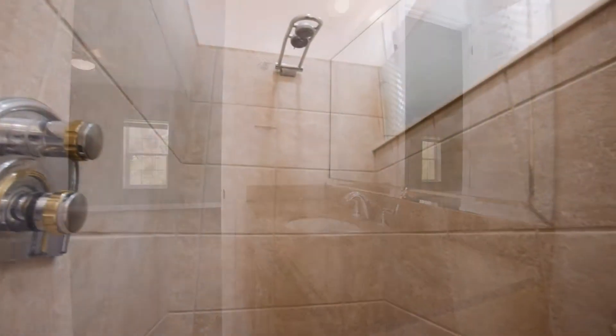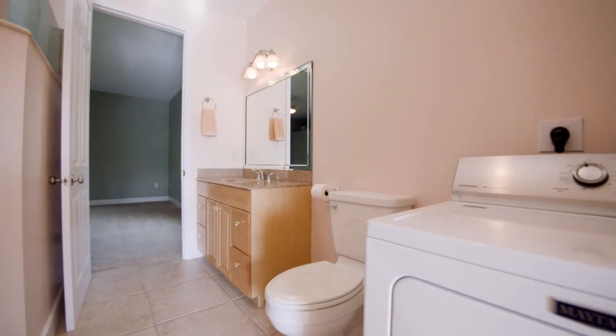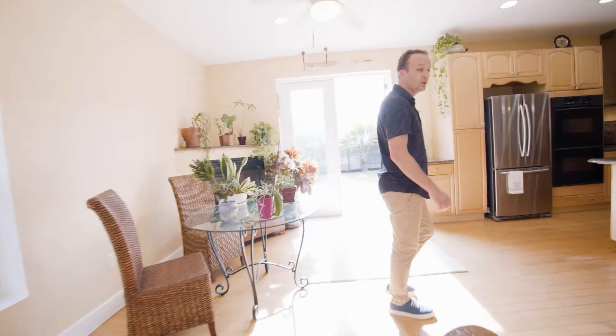Sink, stand-up shower tucked back here, nice soaker tub. The laundry room is inside here as well, and then you can actually access the outside space which takes you through to the living room setup and kitchen. It's really, really functional.